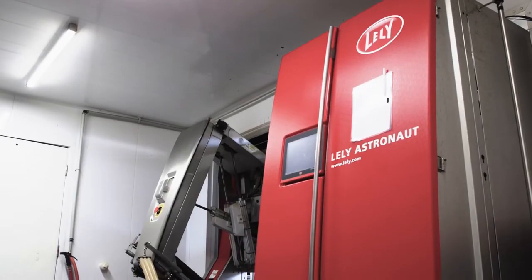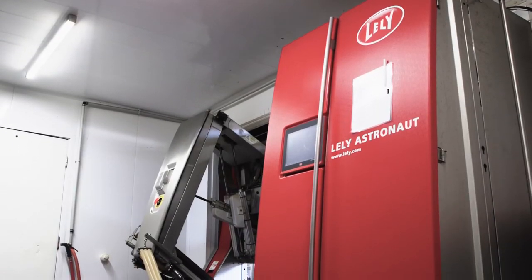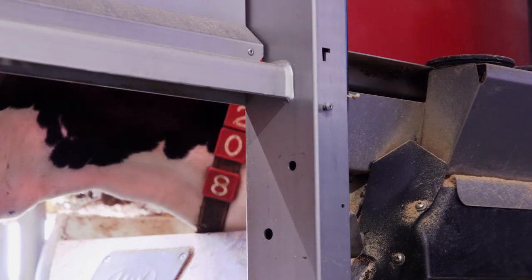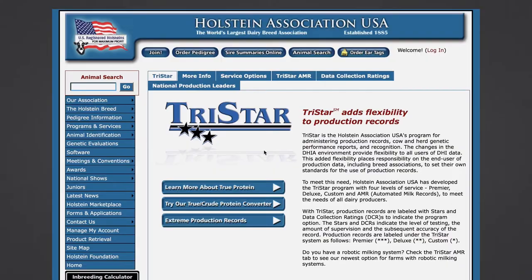Larry Tranel of Iowa State University Extension explains the added benefits of robotics. The advantage is you tend to get an increase in milk production of around 3-5%. I think it's going to continue to grow because bottom line is cows like these robots. They're responding to them very well with increased milk production and just calmness and things like that. And people like the robots as well.